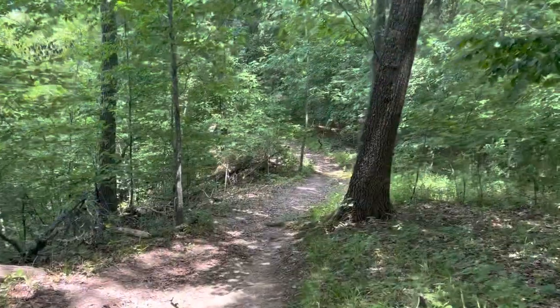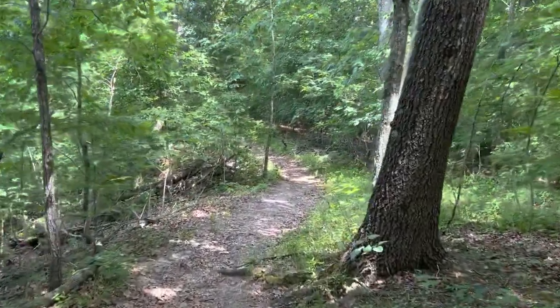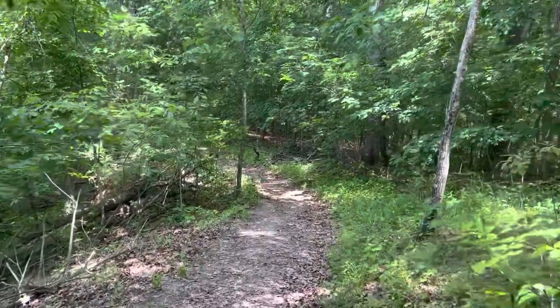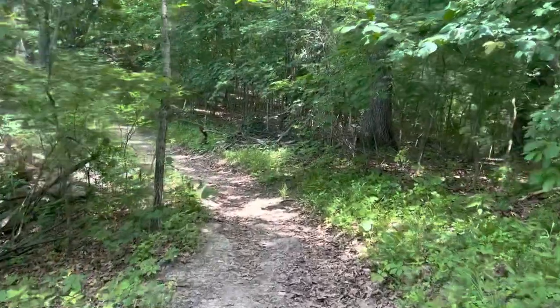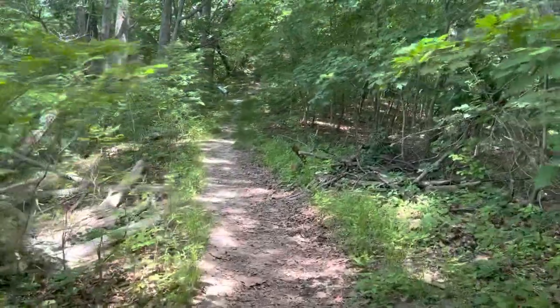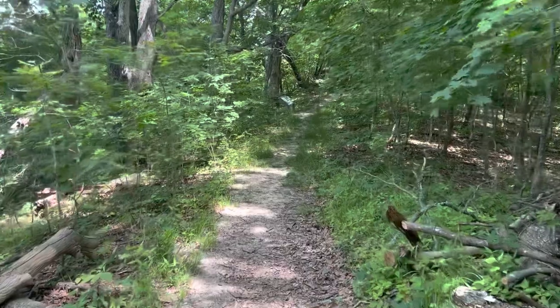This trail is quite rugged, definitely not wheelchair accessible. I can also tell it probably is not traveled by too many people — not really well worn. So just be forewarned if you come here, it's going to be a pretty good hike.